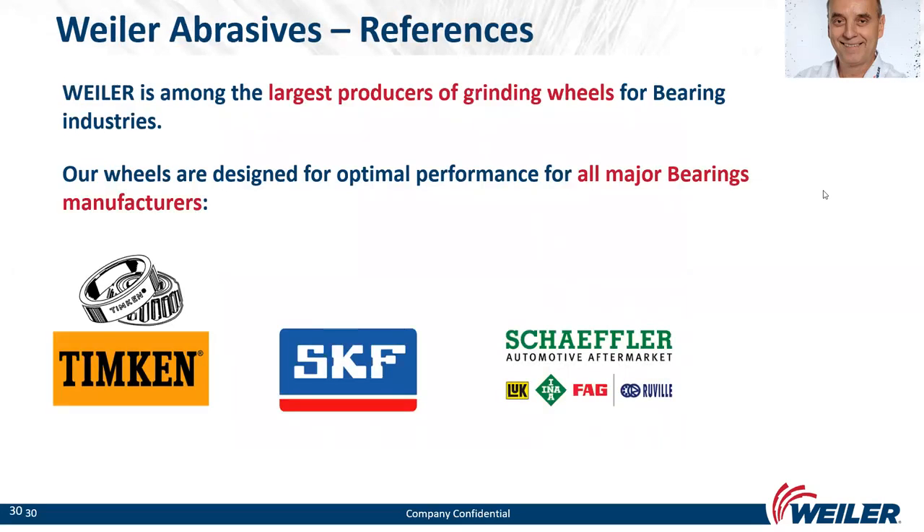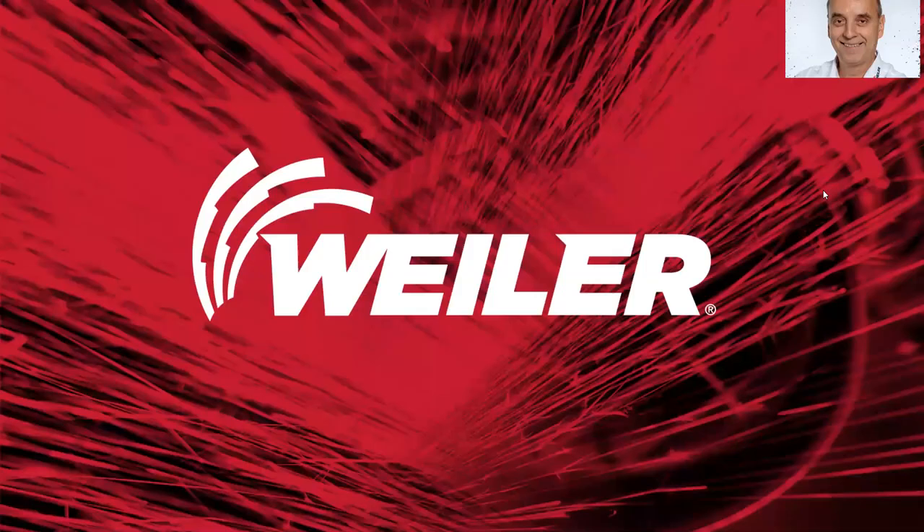Weiler is among the largest producers of grinding wheels for the bearing industry. Our wheels are designed for optimal performance for all major bearing manufacturers, including Timken, SKF, and Schaeffler — all global corporations worldwide. That concludes the presentation from my side.